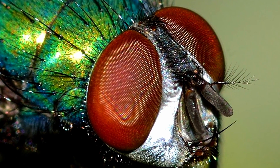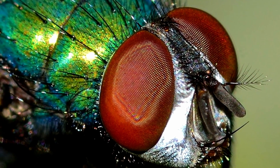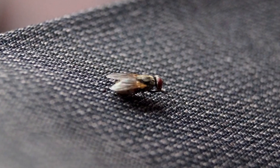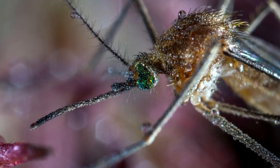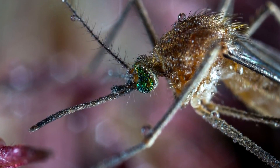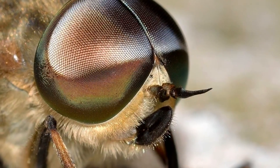Native to every continent on Earth, including three species in Antarctica, flies have halteres near the base of their wings, which allows them to balance in flight, although many parasitic flies lack wings altogether.